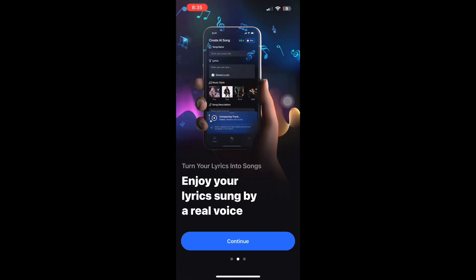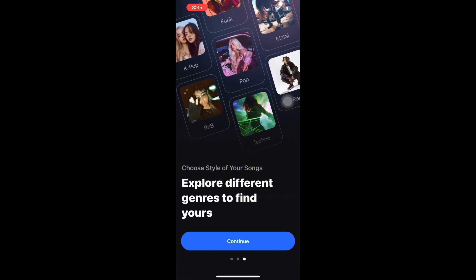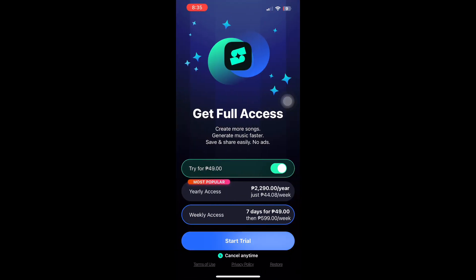Shum AI is not a free app. It offers a first-week discount, but after that, you need to subscribe to continue using it. However, compared to hiring producers or buying studio software, Shum is still much more affordable for beginners and content creators.